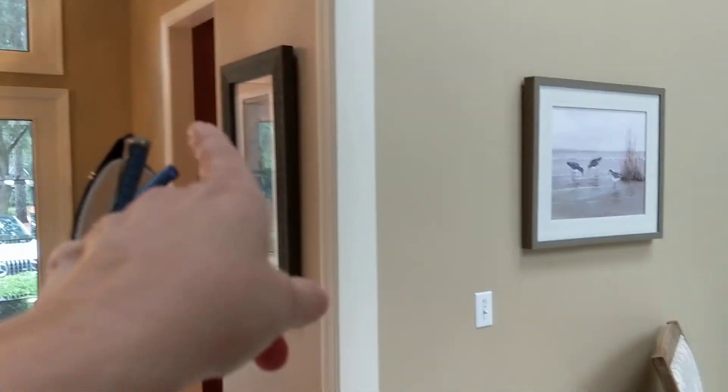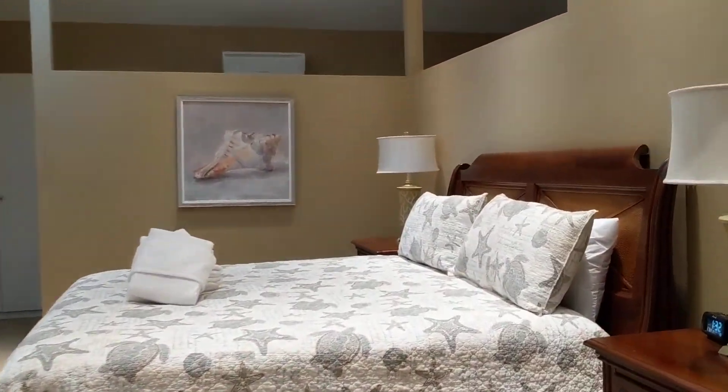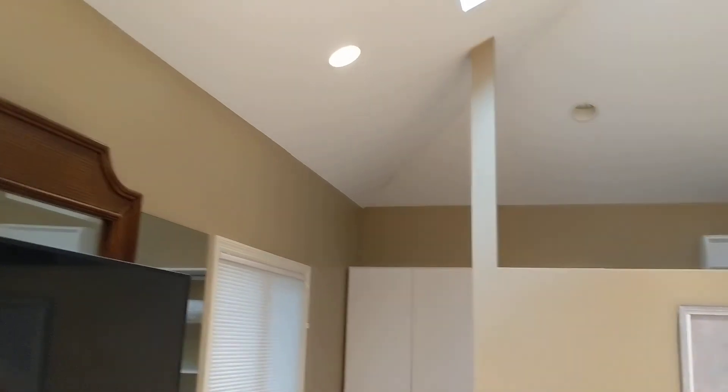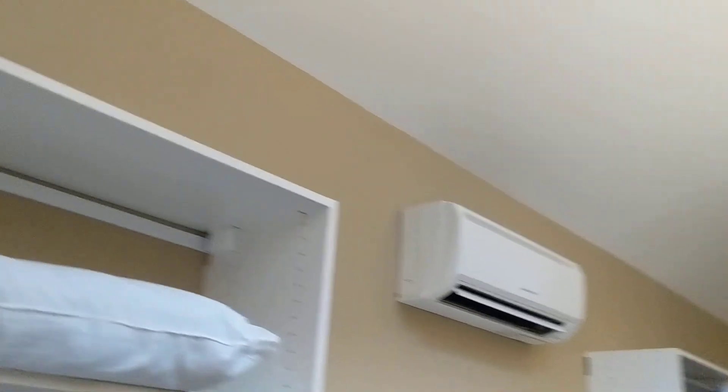So we saw three bedrooms upstairs. The kitchen is over here, family room back there. They have this set up as a bunk room — I'm not sure I'd do that as a bunk room. To me, this is more the master, but it is connected to this room. They have a separate heating and cooling system in here — a mini split — and there's a little bit of tape coming apart.